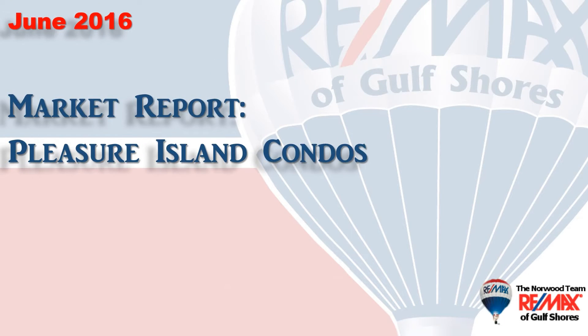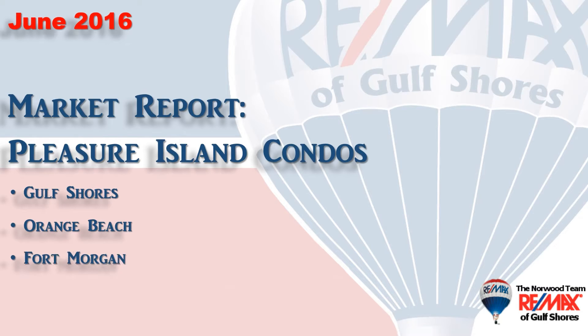Hi, welcome to Coastal Update, presented to you by the brokers and agents at Remax of Gulf Shores. This is our six-month real estate market report for the condominium market here along the beautiful Alabama Gulf Coast — the area we call Pleasure Island — consisting of Gulf Shores, Orange Beach, Fort Morgan, and Perdido Key in Florida. We've gathered all the data from the Baldwin County Association of Realtors database, so let's take a look at how 2016 has gone so far with the year half over.